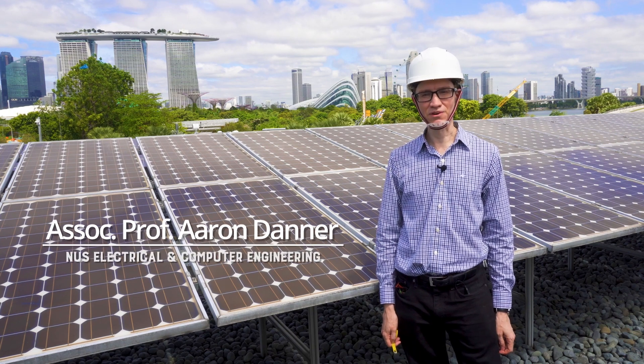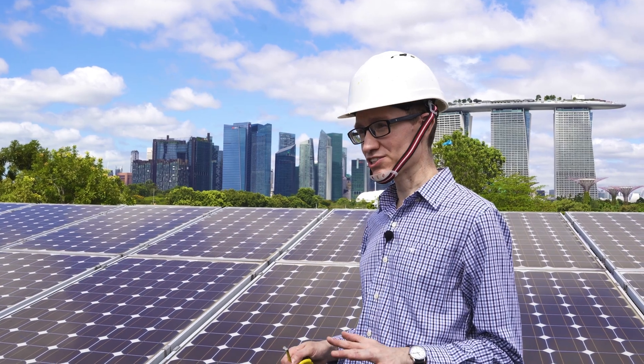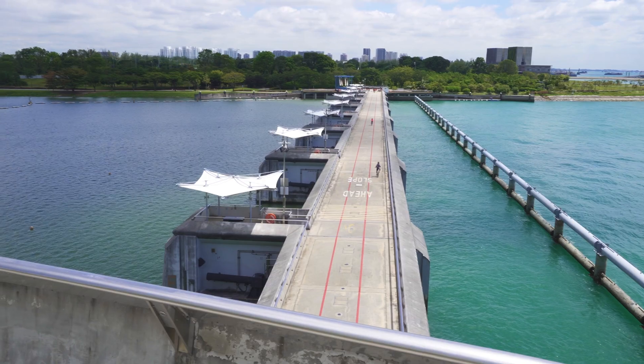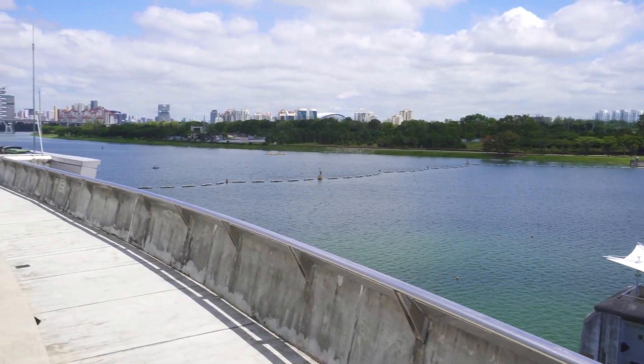Welcome to the Marina Barrage in Singapore. It's a dam which serves as a tidal barrier. Prior to its construction, the Singapore River and all the water you're seeing behind me was brackish. The large freshwater reservoir which is now formed behind the dam is important for Singapore's water supply.